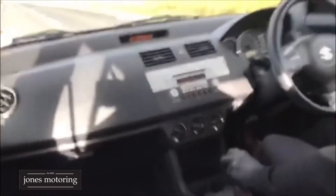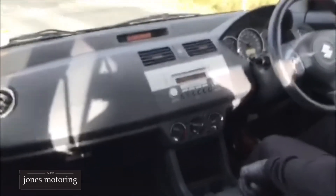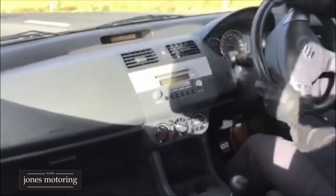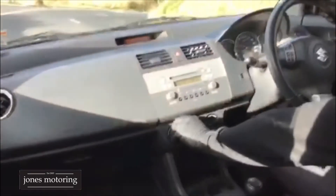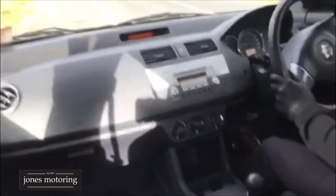Perfect out there. No underbody rattles. Corners and brakes as well. So if you're looking for a wee Swift Sport and you can't find a manual, this one is certainly worth looking at.